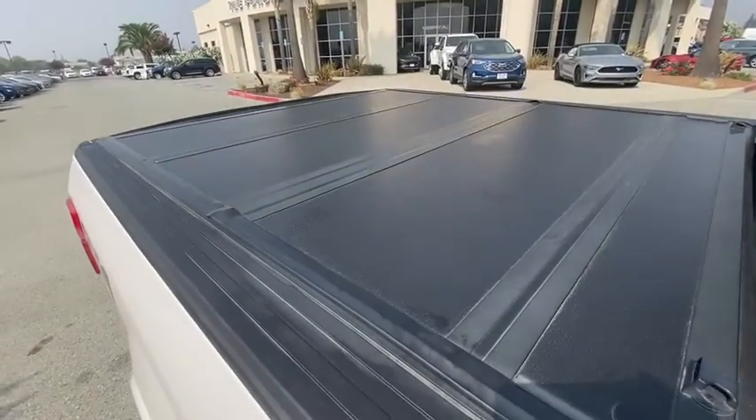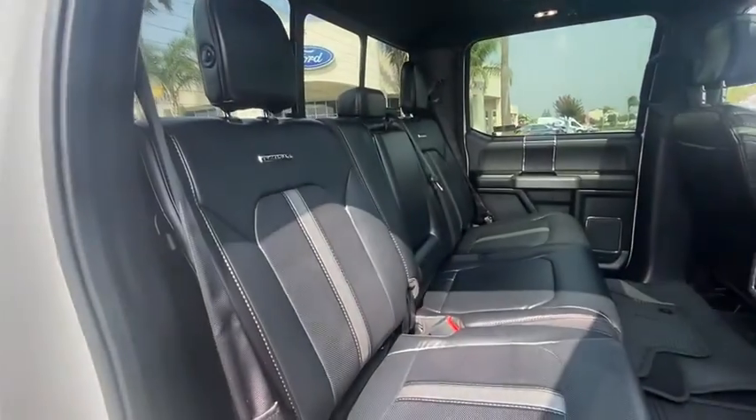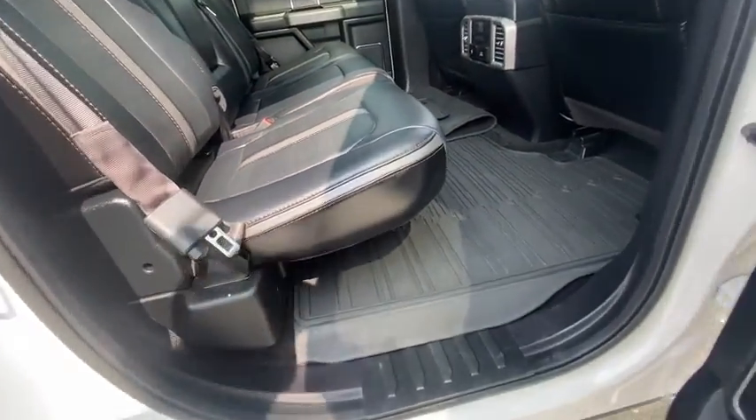Four-wheel disc brakes. Universal garage door opener. Compass. Security system. Rear window defroster. Heated steering wheel. Electronic stability control. Fog lights.